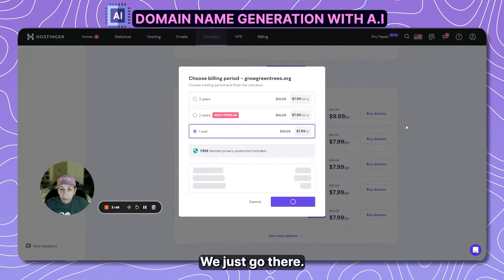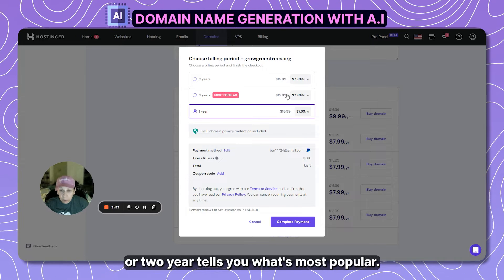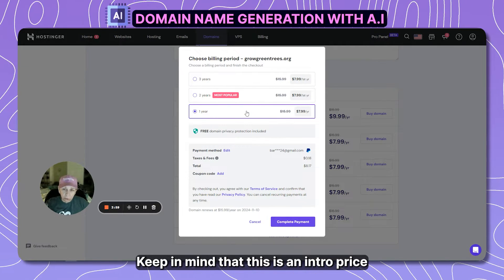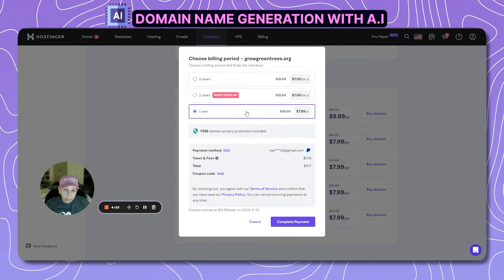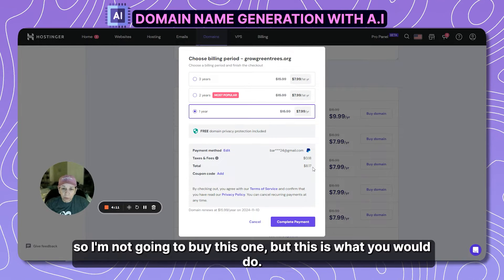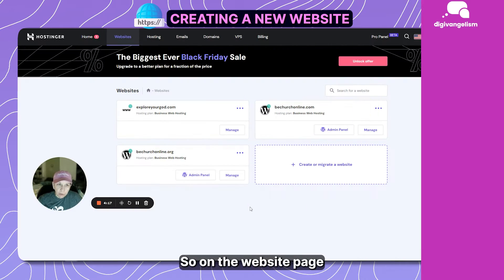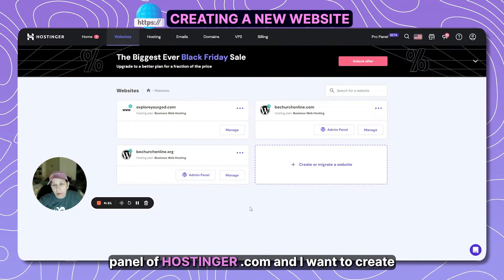If we want to buy that domain, we just go there. You have options for a two-year or three-year plan — it tells you which is most popular. Keep in mind this is an intro price and when you renew it will likely go up a couple of bucks. I already have a domain so I'm not going to buy this one, but this is what you would do: complete your payment and it brings you back to the hosting panel.